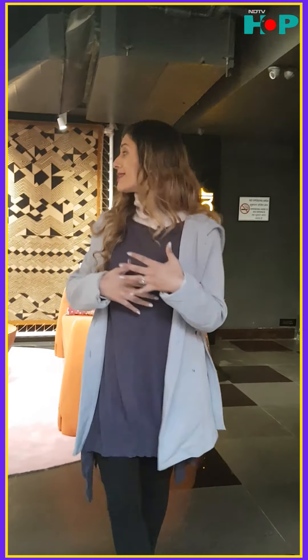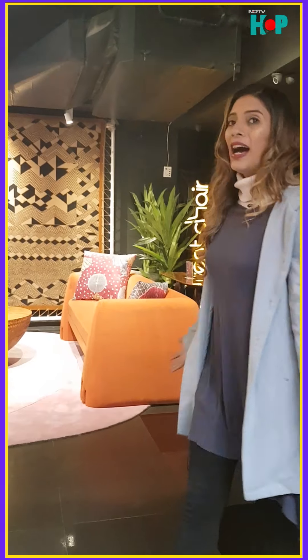So guys, it's the new year and we're in this beautiful space called Benchair and they have a latest collaboration by Shivan and Naresh and some beautiful stuff around here. Come, let's check out the whole store.